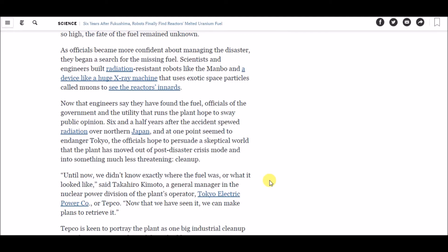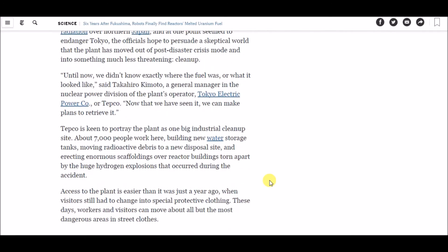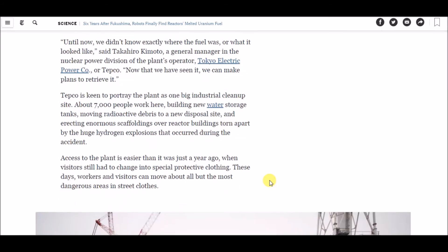Now that engineers say they have found the fuel, officials of the government and the utility that runs the plant hope to sway public opinion. Six and a half years after the accident spewed radiation over northern Japan and at one point seemed to be endangering Tokyo, officials hope to persuade a skeptical world that the plant has moved out of post-disaster crisis mode and into something much less threatening: cleanup. The general manager of the nuclear power division of the plant's operator, Tokyo Electric Power or TEPCO, said: 'Until now we didn't know exactly where the fuel was or what it looked like. Now that we have seen it, we can make plans to retrieve it.'